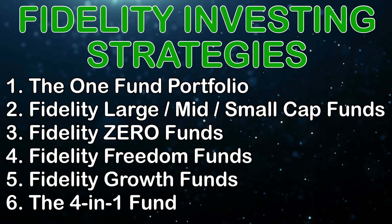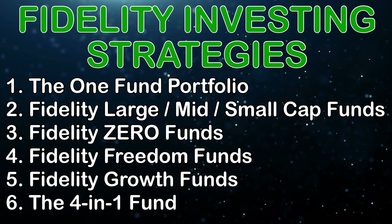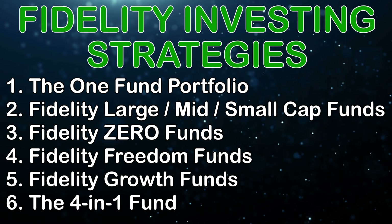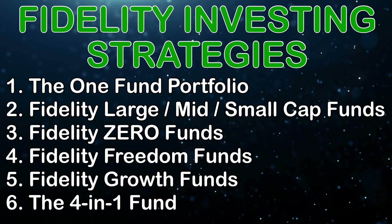So there you have it — six different Fidelity index fund strategies for the average Joe investor. One of these is great for you depending on your risk profile and how much time you have left until retirement. Leave your thoughts in the comments below and hit that subscribe button to join the Average Joe Investing community, where we talk about all things investing — dividend stocks, index funds, Vanguard, Fidelity, and everything in between. Have a great rest of your day and stay healthy both physically and financially.